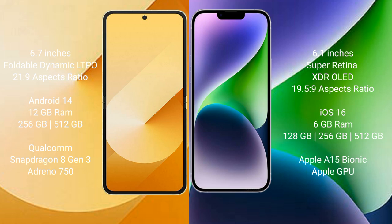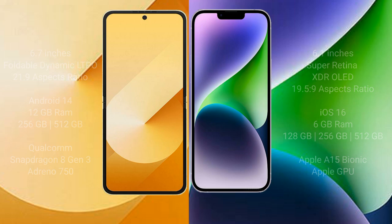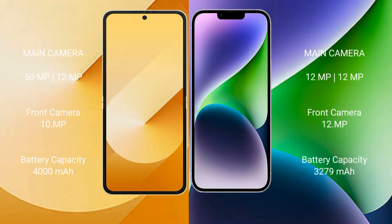The iPhone 14 comes with 6 GB RAM and 128 GB, 256 GB, or 512 GB internal storage, with an Apple A15 Bionic processor and a separate graphics GPU. The Samsung Galaxy Z Flip 6 features a rear dual camera setup of 50 megapixels plus dual aperture main camera.